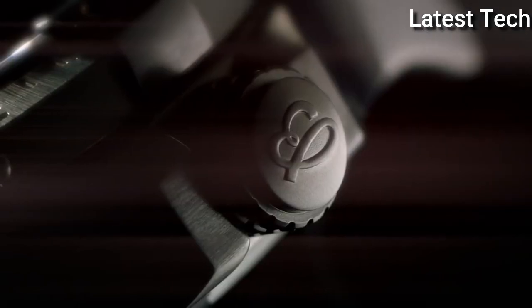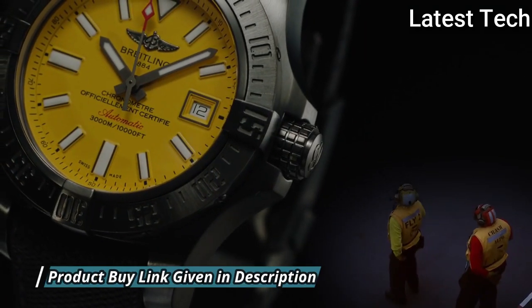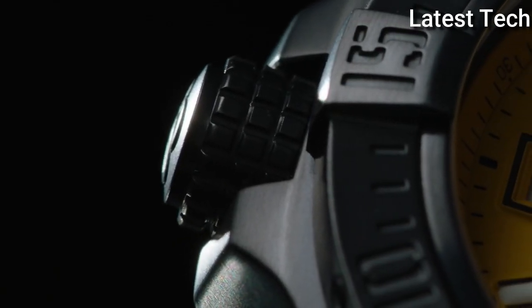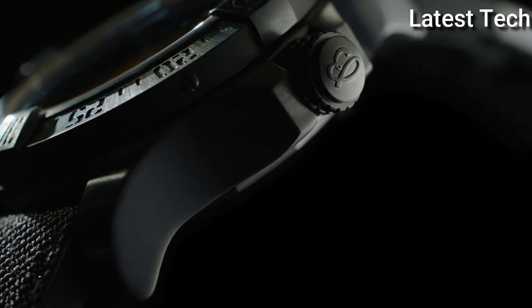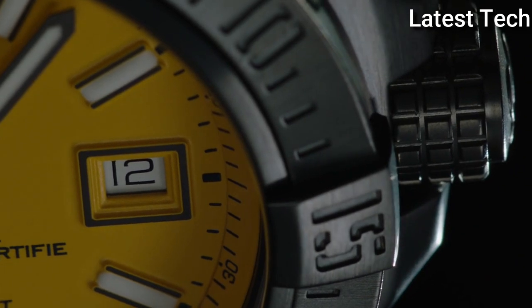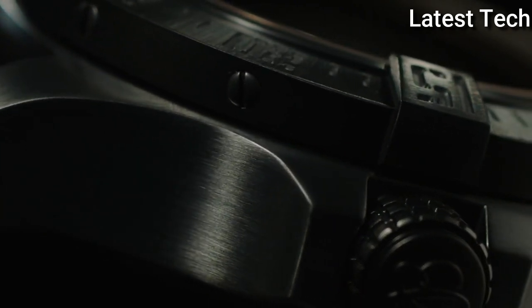Breitling Caliber 17 automatic movement based upon ETA 2824-2, containing 25 jewels, beating at 28,800 VPH with a power reserve of approximately 42 hours. Scratch-resistant sapphire crystal, screw-down crown, solid case back. Round case shape, case size 45 mm. Buckle clasp, water resistant at 3,000 m / 10,000 ft. Functions: date, hour, minute, second. Avenger II Seawolf series, luxury watch style, Swiss made.